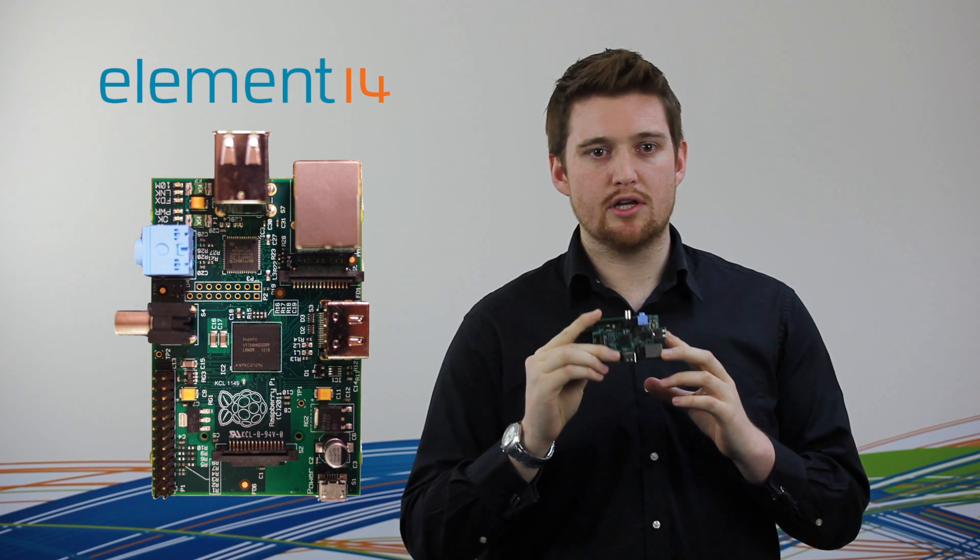Raspberry Pi is a really cool low-cost computer. It's been designed to inspire a new generation of computer programmers. Simply connect the Raspberry Pi single board computer to your TV, hook up a keyboard and mouse, and you're away. It's really quick to start, and comes with the software you need to get up and running. And whilst the Raspberry Pi is small, it packs a big punch.